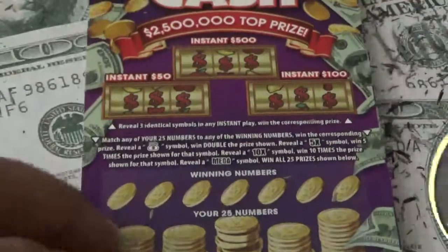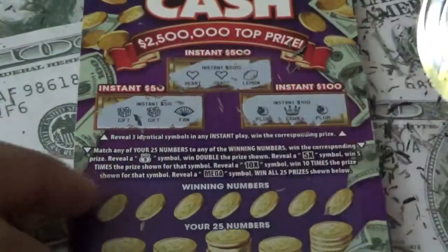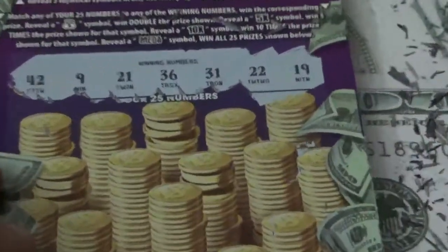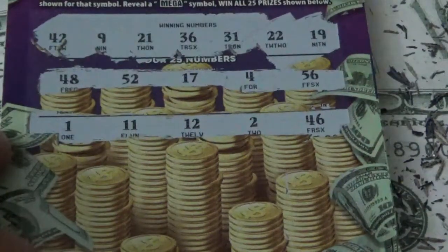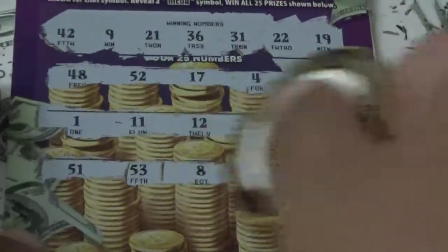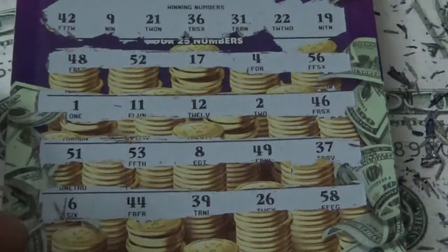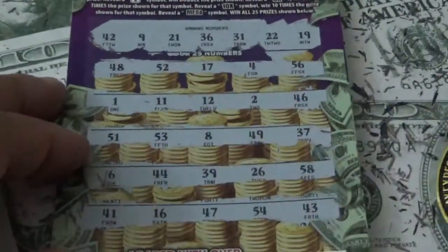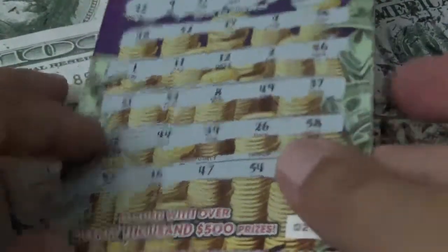Ticket 028: two left. Numbers: 48, 52, 17, 4, 56, 2. Then 46, 51, 53, 8, 49, 37. Then 6, 44, 39, 26, 58. Then 41, 16, 47, 54, 43. Nothing on ticket 028. And now ticket 029 — the final ticket.